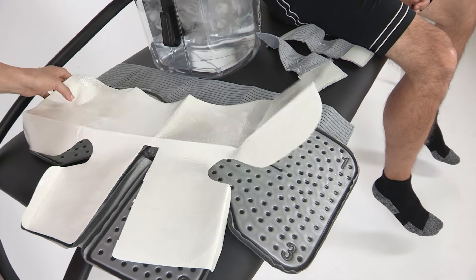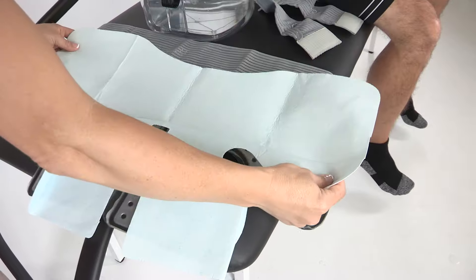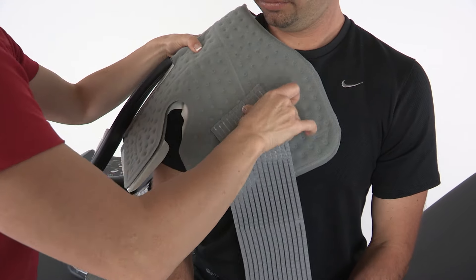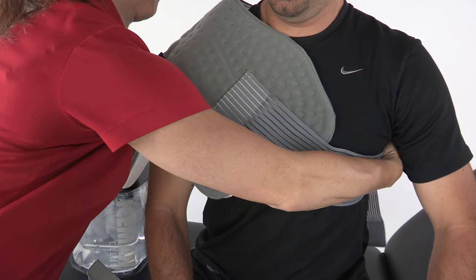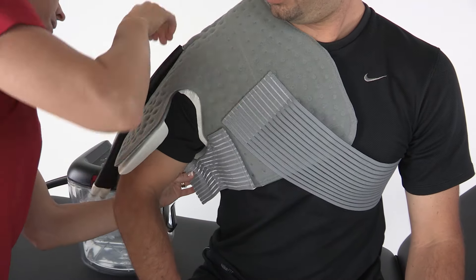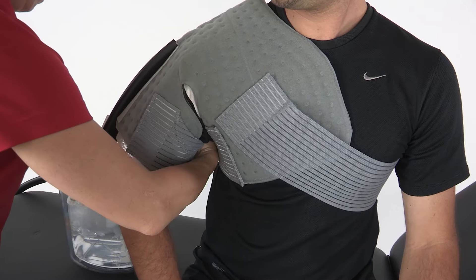Shoulder Application: Apply a barrier between your skin and the pad. Apply the pad to the affected area. Position the long Velcro strap around the torso, securing in the front and the back. Position additional straps under the affected arm and around the bicep.